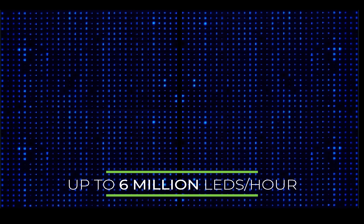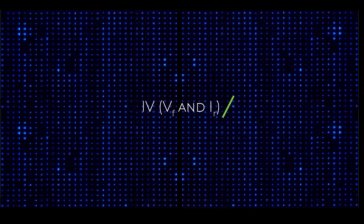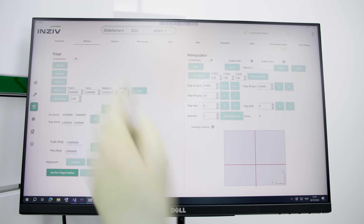The system provides critical data, including go-no-go functionality, intensity, wavelength, current voltage, forward voltage, and reverse current curves, all measured with user-defined thresholds.